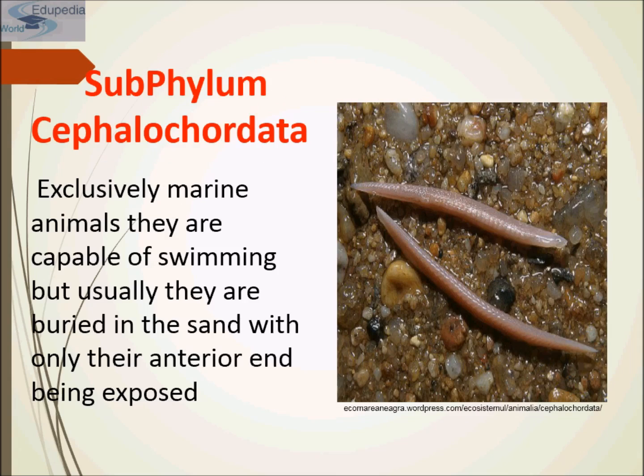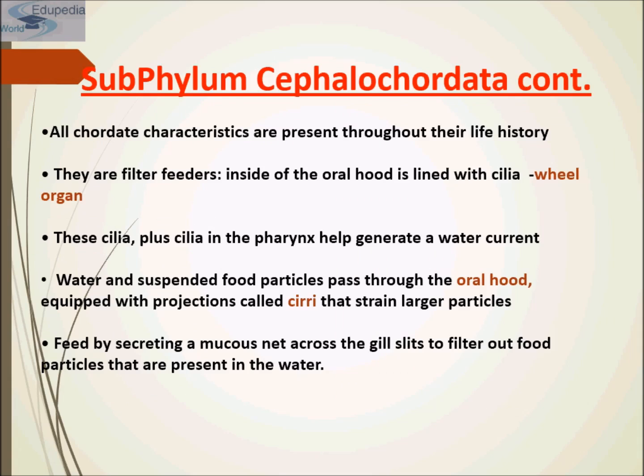They are exclusively marine animals that are capable of swimming, but usually they are buried in the sand with only their anterior end being exposed, whereas the posterior end is deep inside the sand. All chordate characteristics are present throughout their life history.